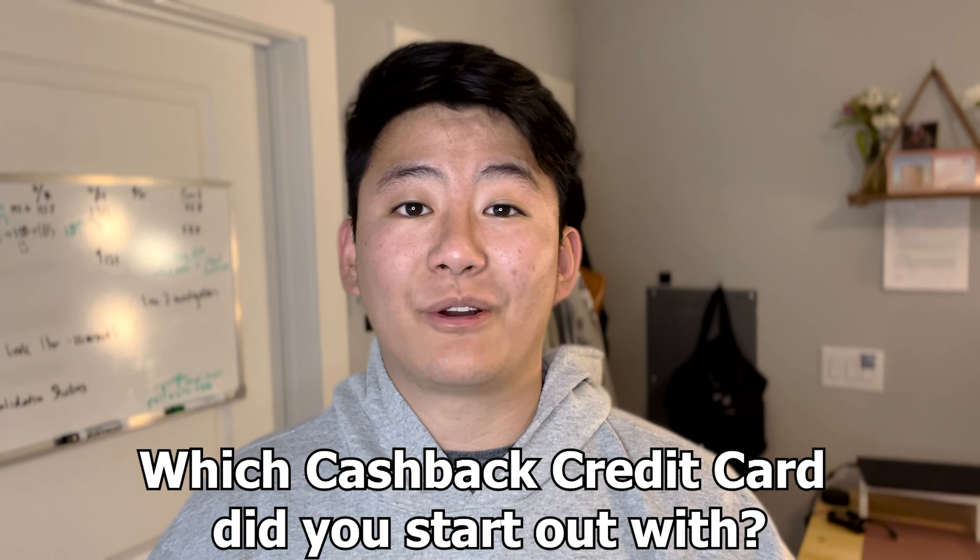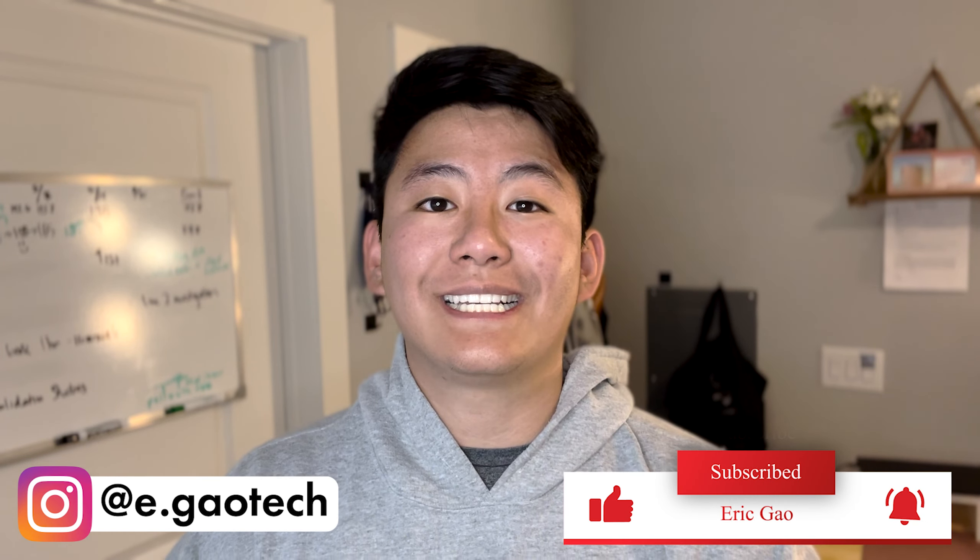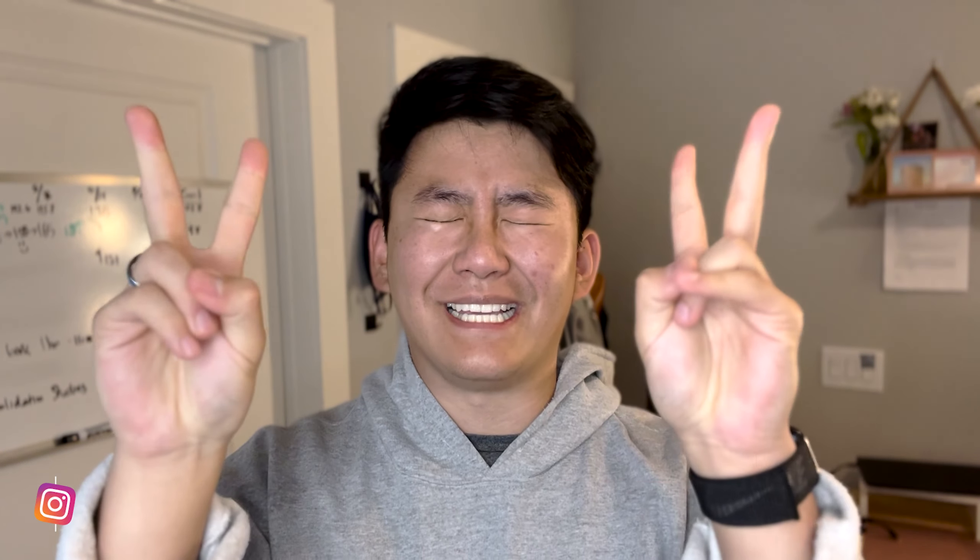Alright, that just about wraps up this video. If you're a college student who learned something new from this video, please leave the graduation cap emoji in the comments down below. And for those of you who have just graduated from college, or graduated in recent years, let me know which cash back credit card you went with when you were in college. Thank you for watching. Stay safe out there, everyone. Peace.